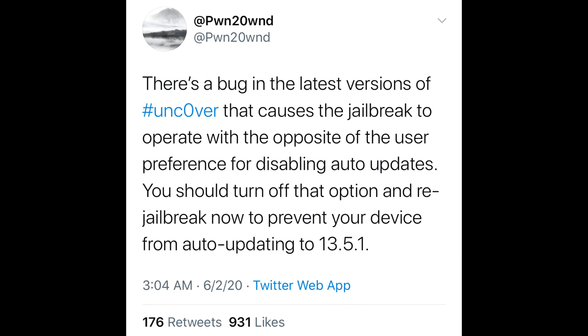Hello guys, hello everyone. Big news and big warning for all of you jailbreakers out there. One of the main jailbreakers, responsible for the Unc0ver jailbreak, has recently announced in his tweet that there was a bug — and there is still a bug — in the Unc0ver jailbreak app.